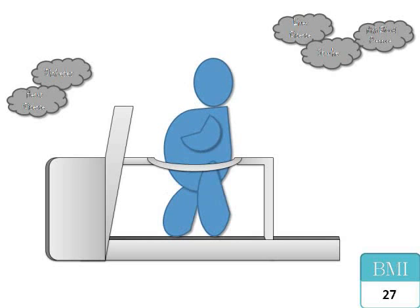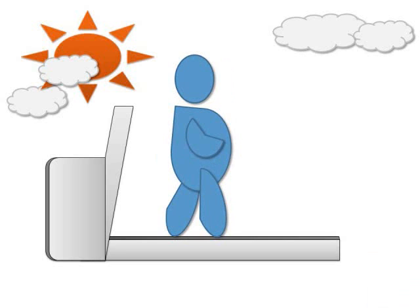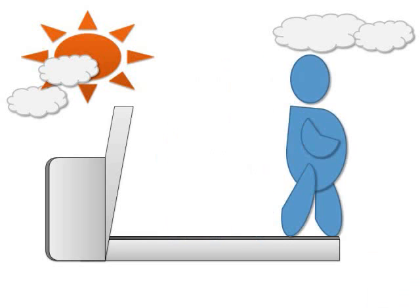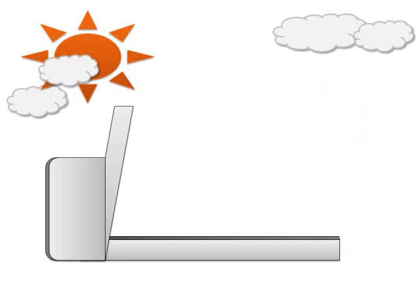When a person is starting out, they can use this maximum setting. As they exercise more and actually lose weight, they can use lower settings. Hopefully, one day the person won't even need a treadmill because they will be able to support themselves while exercising. If this NASA technology can become a household product, many obese people will be able to exercise in private and get healthy.